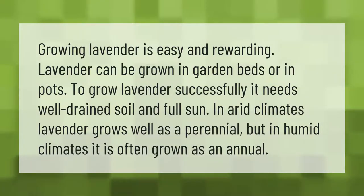Growing lavender is easy and rewarding. Lavender can be grown in garden beds or in pots. To grow lavender successfully, it needs well-drained soil and full sun. In arid climates lavender grows well as a perennial, but in humid climates it is often grown as an annual.